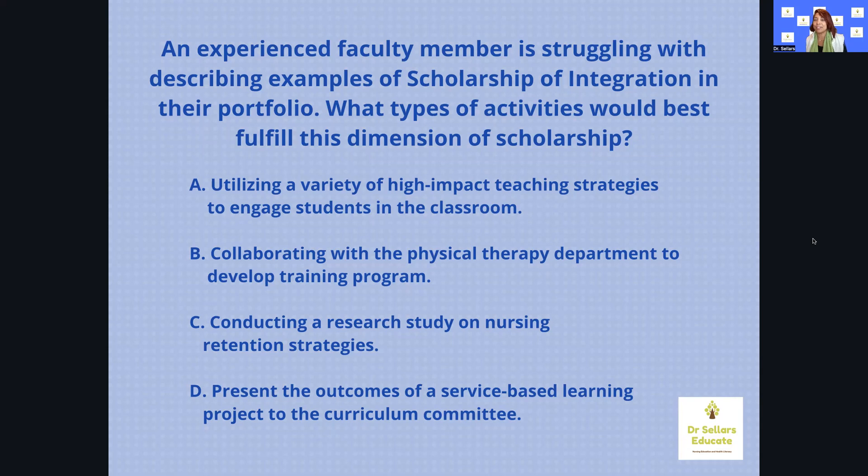It just so happens that yesterday in December, we focused on Boyer's scholarship model. We did an extensive review where our nurse educator colleagues were able to walk away with a solid understanding of Boyer's scholarship model — all four dimensions with specific examples. There's a whole lot more content if you want to head over to our membership or community site. So here's the practice question: An experienced faculty member is struggling with describing examples of scholarship of integration in their portfolio. What types of activities would best fulfill this dimension of scholarship? A: utilizing high-impact teaching strategies to engage students in the classroom; B: collaborating with the physical therapy department to develop a training program; C: conducting a research study on nursing retention strategies; or D: presenting the outcomes of a service-based learning project to the curriculum committee.